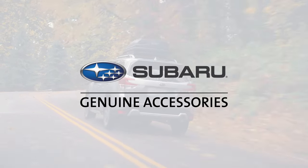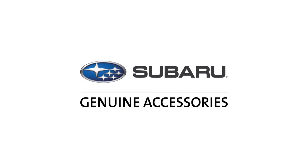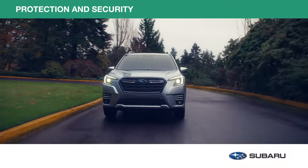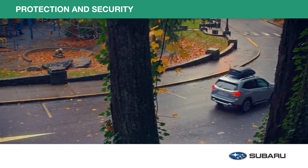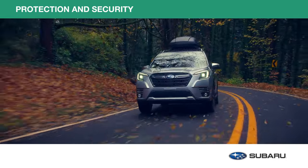Let's take a closer look at just a few of the many genuine Subaru accessories available for the Subaru Forester and Forester Wilderness. Featuring a suite of safety technologies, your Subaru Forester is designed to help protect you and your passengers. With the addition of genuine Subaru protection and security accessories, you'll be prepared for every journey.